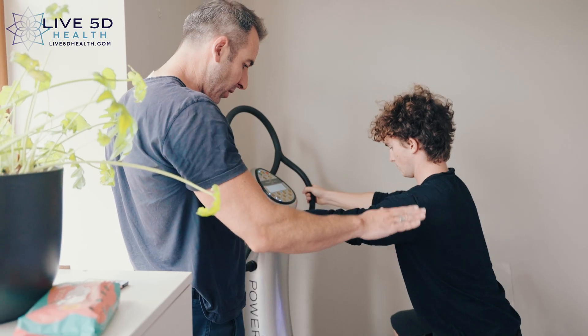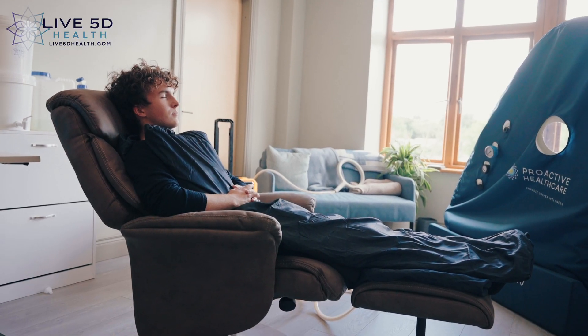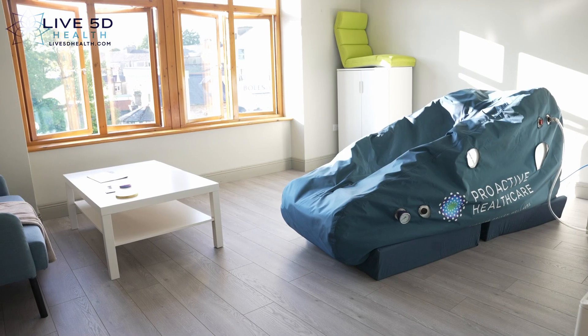Especially when combined with our vibrational plate machine. When combined with other therapies such as pulsed electromagnetic field therapy and hyperbaric oxygen therapy, you really can stack these powerful treatments to find the super you at live5dhealth.com. We look forward to seeing you there.